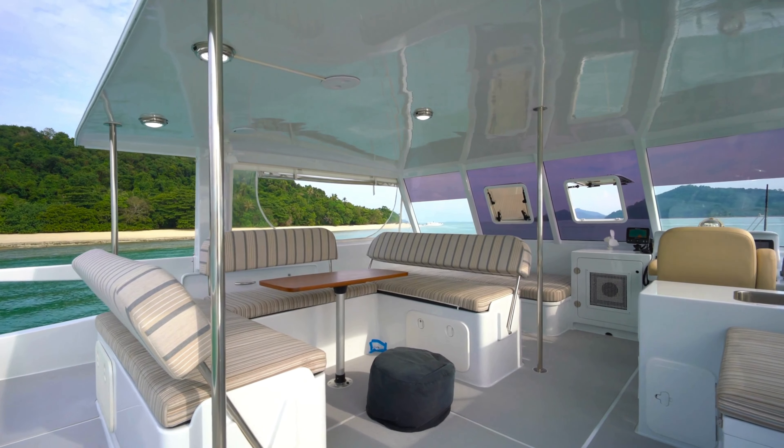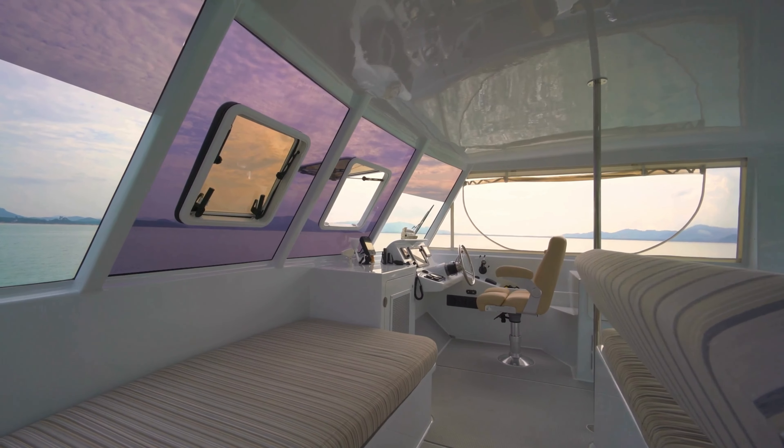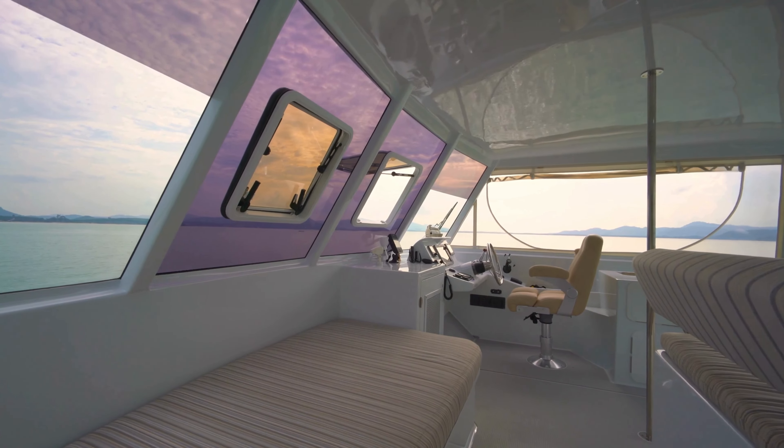The different cruising modes on the flybridge are very clever. We have dining, and a cruising mode where the chairs can be facing aft or forward. Next to the helm station is a very nice pilot berth, great for couples on those long passages.